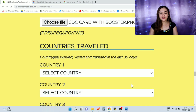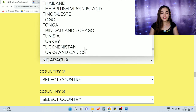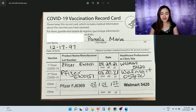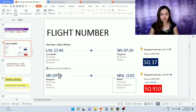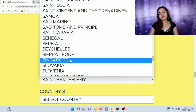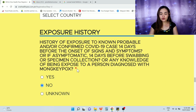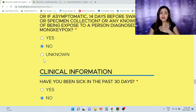Next, countries traveled: enter your port of exit country and any layover countries from the last 30 days — for example, USA and Singapore. There are four boxes available. Then, health declaration: have you been exposed to a known, probable, or confirmed COVID-19 case in the last 14 days? Have you developed any symptoms? Were you exposed to a person diagnosed with monkeypox?